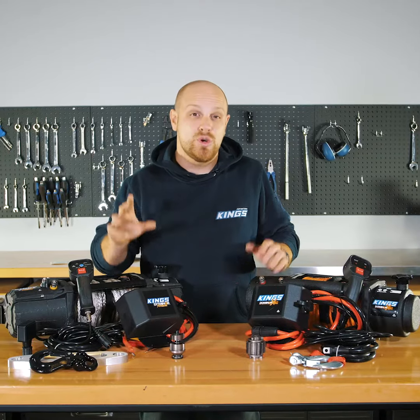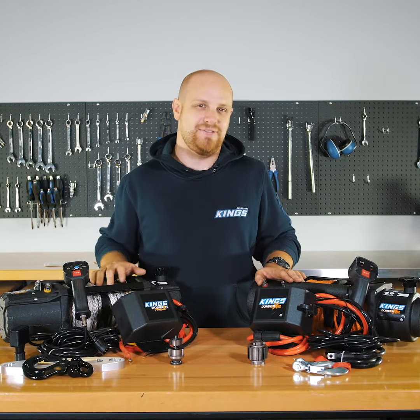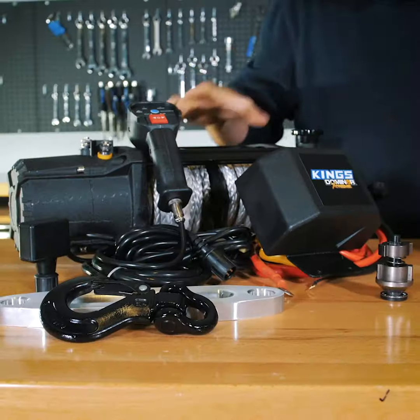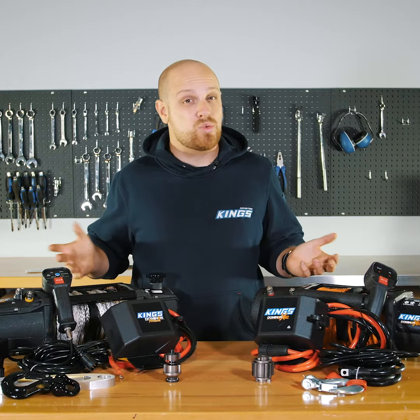4WD Supercenter now sells two incredibly tough and amazing value winches: the legendary Dominator X and the amazing new Dominator Xtreme. So which one's right for you?